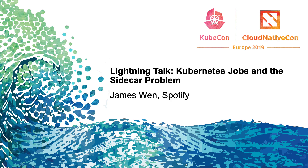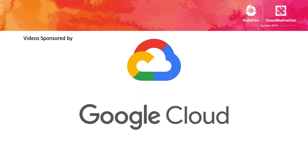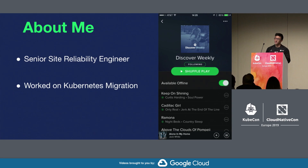Hi, I'm James Nguyen, and I'll be talking about Kubernetes jobs and the problems that occur when you run them with sidecars. I'm currently an SRE at Spotify, and I worked on the Kubernetes migration there.